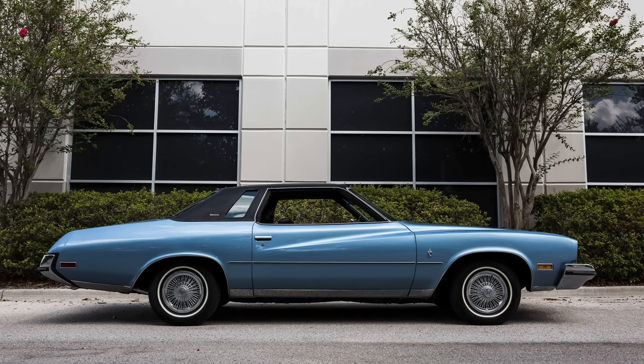In the case of Buick, the Century came in a number of different trims: the Century, the Century Luxus, and the Century Regal, or you could choose the Oldsmobile Cutlass. They were all new for 1973.